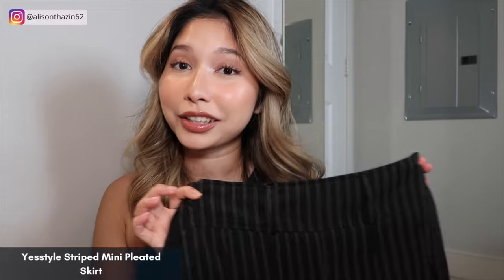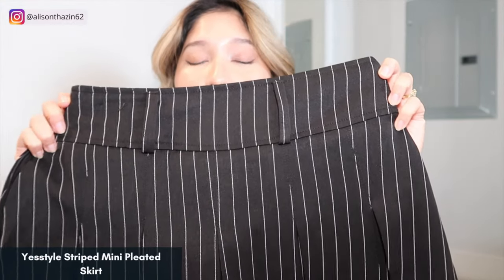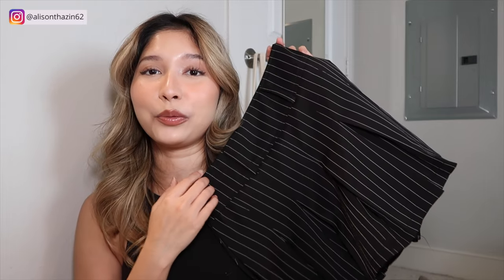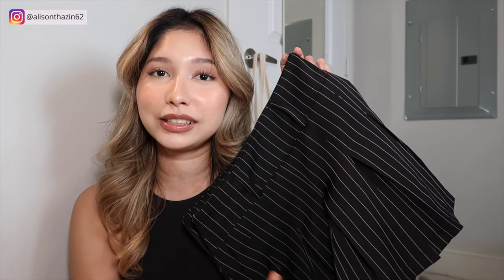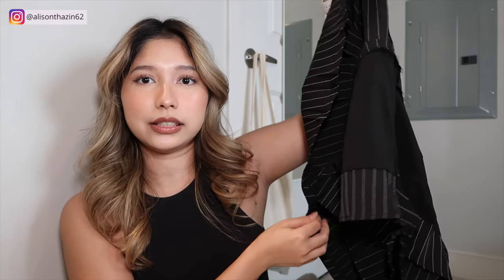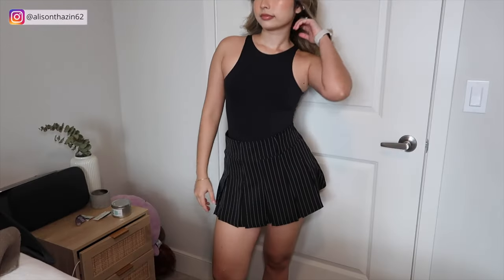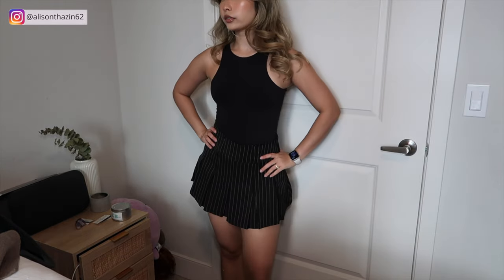So I also have a skirt that I want to talk about. I got it from YesStyle and when I saw this online, I was like, I have to get it. It has the most prettiest stripes on this skirt — as you can see, it is pleated. I got it in medium and it fits perfectly. What I like most about this skirt is obviously the design, but it also comes with shorts — so it's a skort basically. It comes with a zipper on the side, and I just think it makes you look so good. For thick thigh girlies like me, I think it's very flattering on the body. I will be wearing it throughout, especially with tights because I don't want to freeze my legs off.